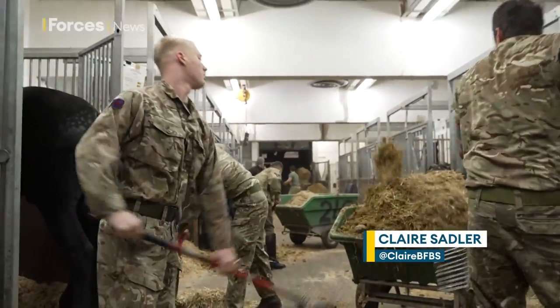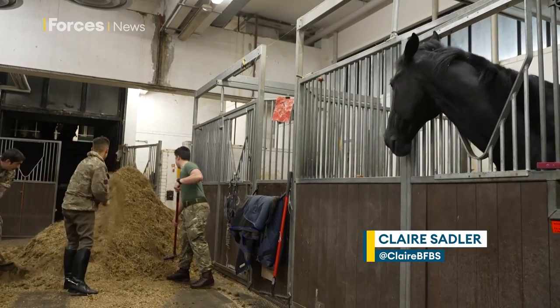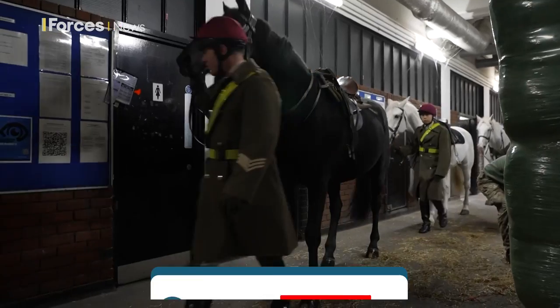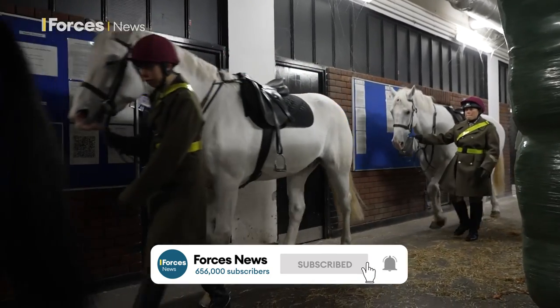Behind the scenes at Hyde Park Barracks, it's all hands on deck. The Household Cavalry Mounted Regiment is busy preparing for a state visit that will involve hundreds of horses. Planning has been taking place for the past month.